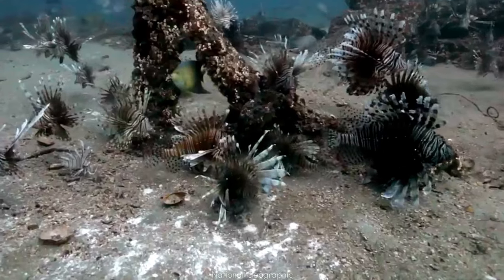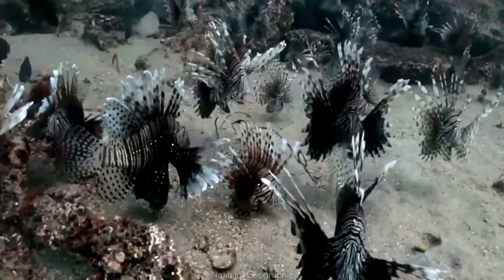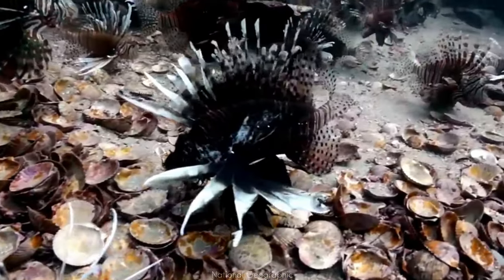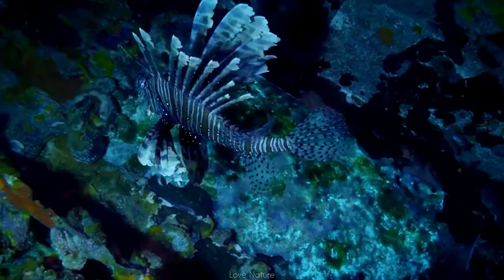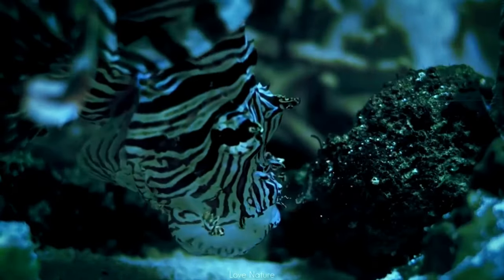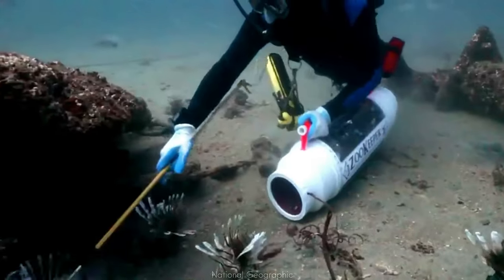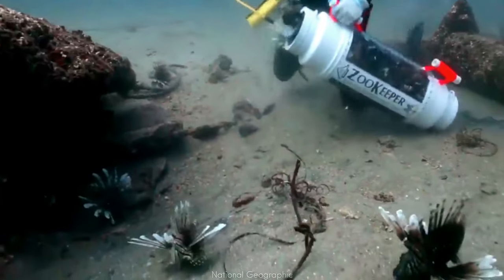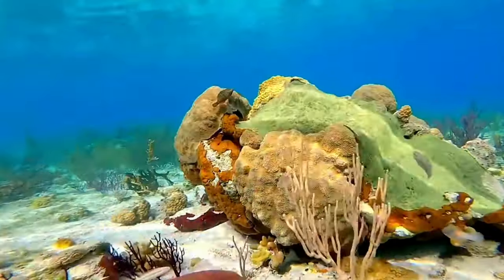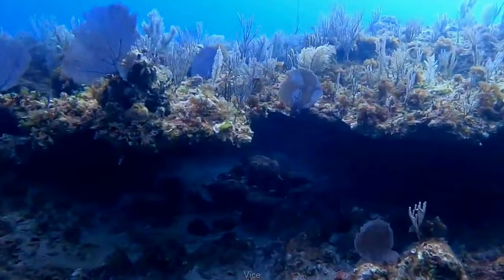Lionfish have hunted almost unchecked in the Atlantic Ocean and parts of the Caribbean since the late 1980s, when fish hobbyists and local aquariums were believed to have first released them into waters off the coast of Florida. Native fish don't recognize the lionfish as dangerous. By fanning their fins, lionfish drive smaller prey into a corner and swallow them in a quick surprise attack. Lionfish have eliminated over 90 percent of native fish in some Atlantic regions. Scientists have removed vast numbers from certain reefs, and where lionfish numbers have been reduced by 75 to 95 percent, native fish have recovered by 50 to 70 percent.